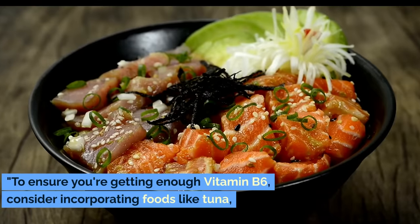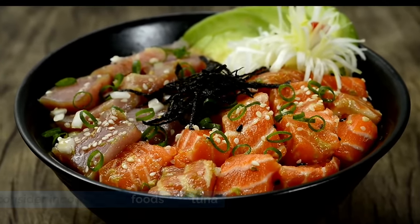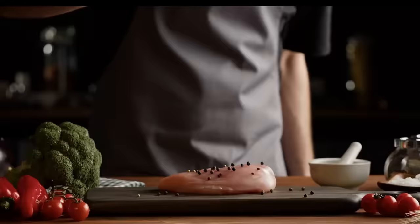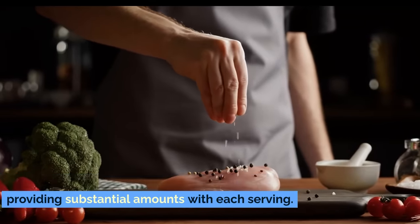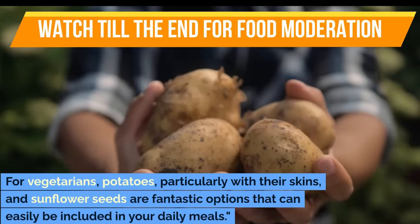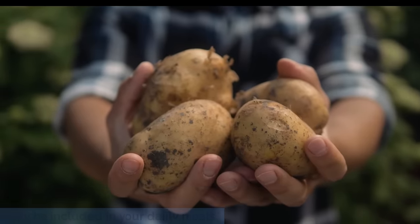To ensure you're getting enough vitamin B6, consider incorporating foods like tuna, which is not only delicious but also a rich source of this vitamin. Turkey and chicken are also excellent sources, providing substantial amounts with each serving. For vegetarians, potatoes, particularly with their skins, and sunflower seeds are fantastic options that can easily be included in your daily meals.